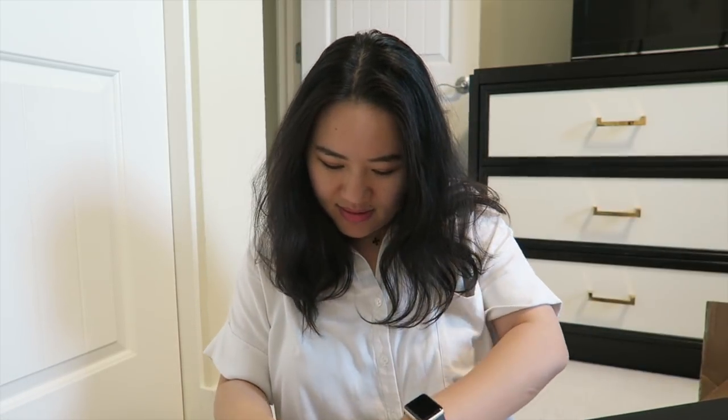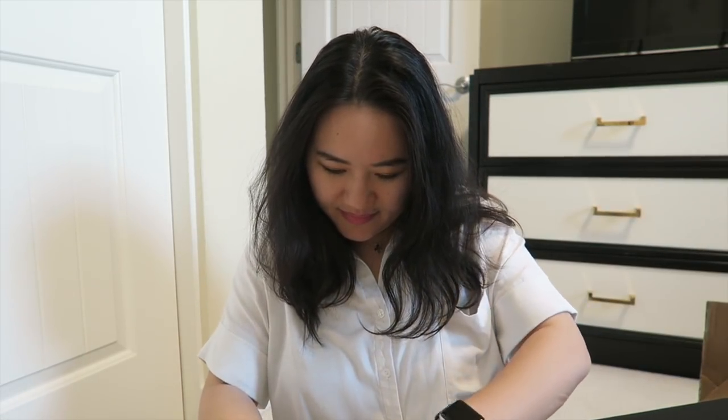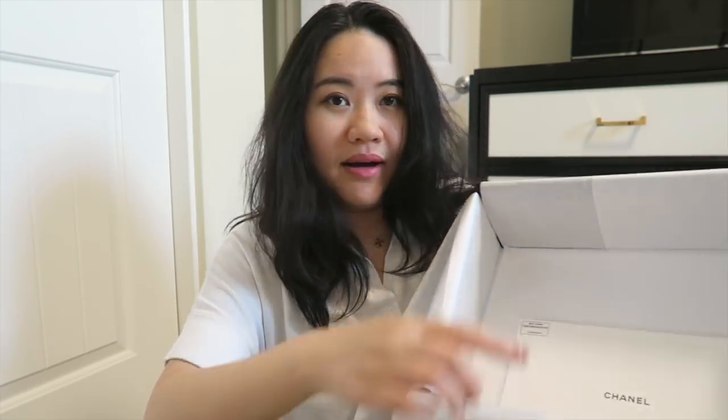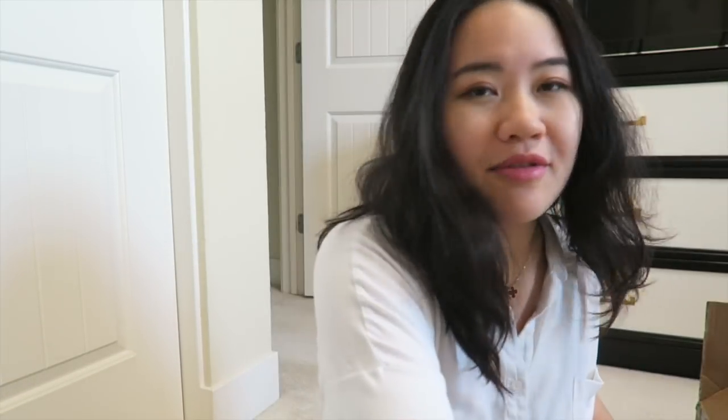Let's jump into the unboxing! It comes with a beautiful camellia flower. It is a magnetic box — nice! And there's white tissue paper inside. It's put in a dust bag, and there's a booklet — I'm not going to show that since it's the same as the ones I already have, plus the cloth.